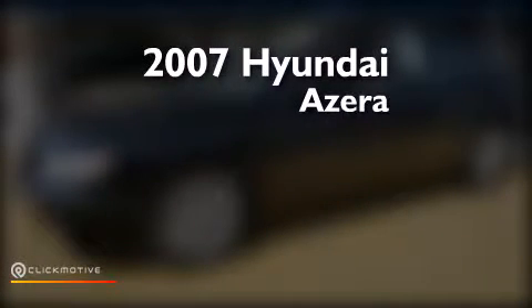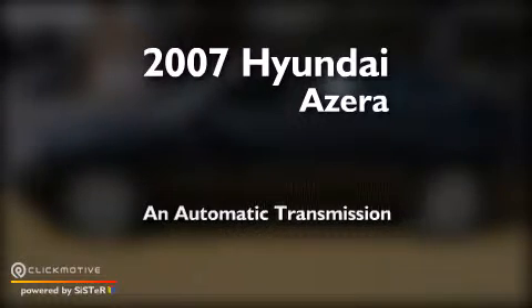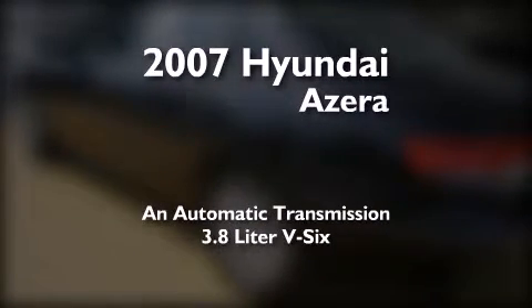This is a 2007 Hyundai Azera. This four-door sedan has an automatic transmission and a 3.8-liter V6.